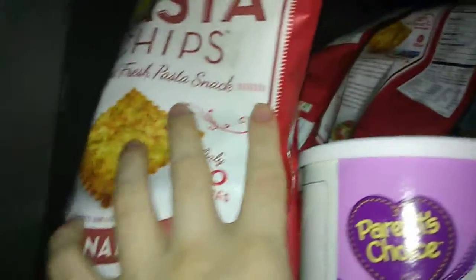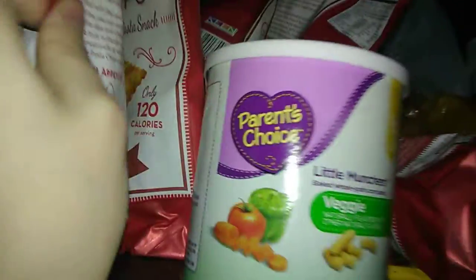Pasta chips — these were on sale at Walmart and my kids love these, but they're normally like three dollars a bag, so I picked some up and stocked up on them. So you see a lot of them, but they don't eat them every day.